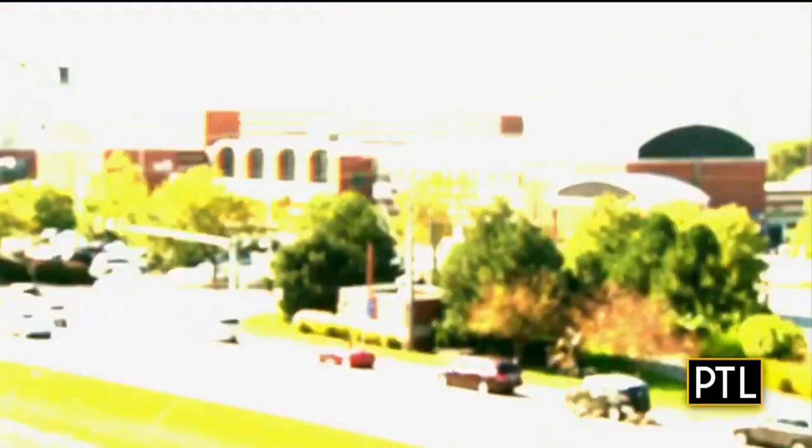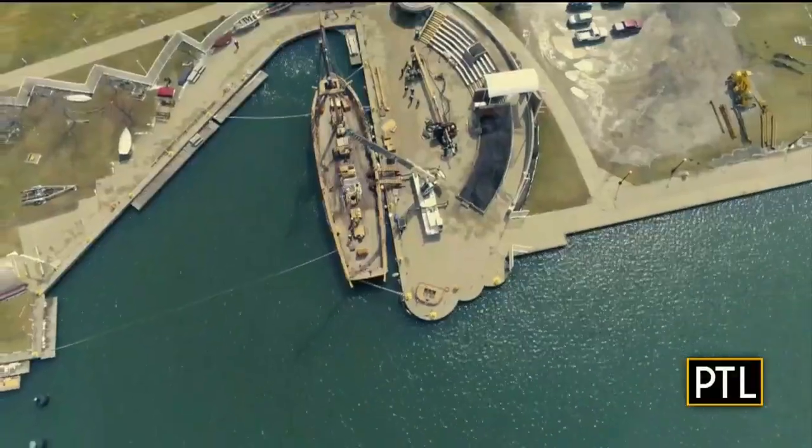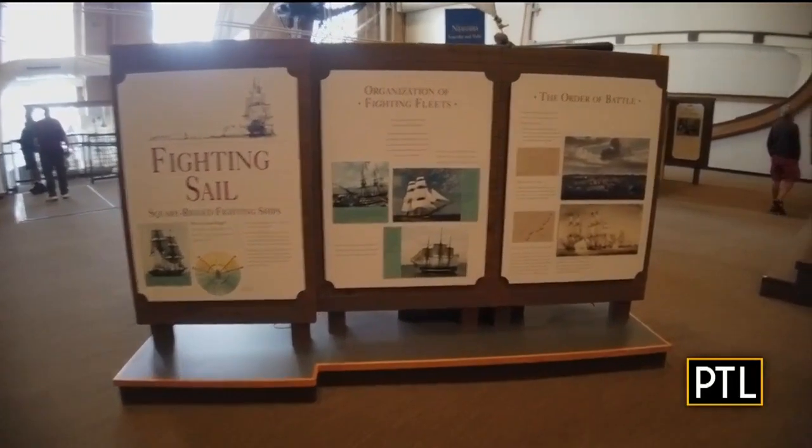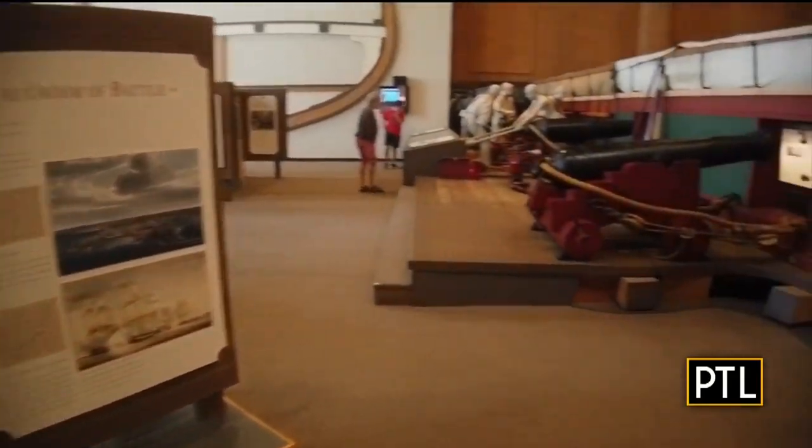The Erie Maritime Museum and U.S. Brig Niagara takes you through time, the people and events surrounding Lake Erie. The museum offers a wide range of interactive exhibits.